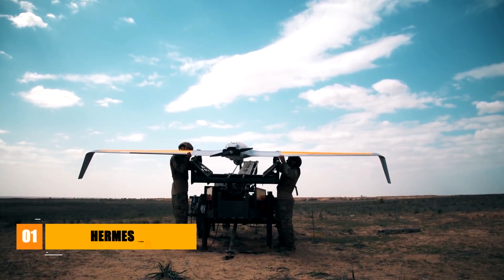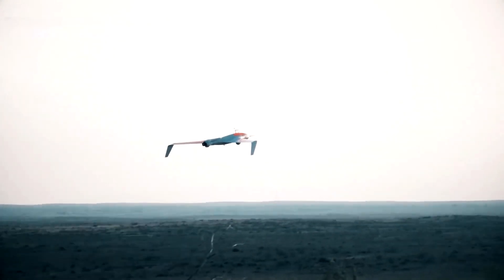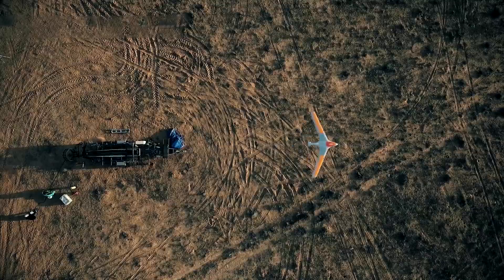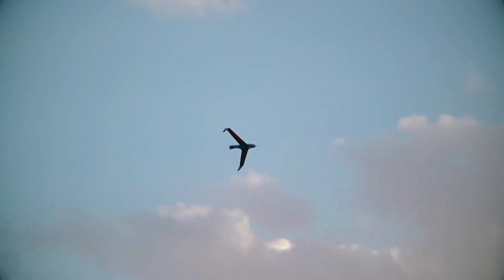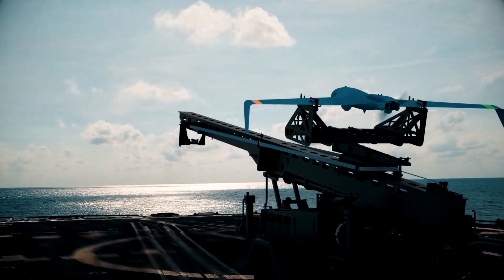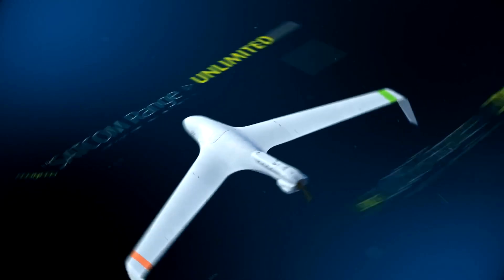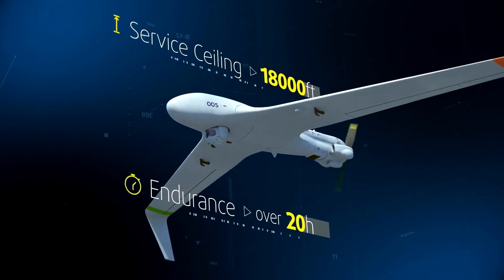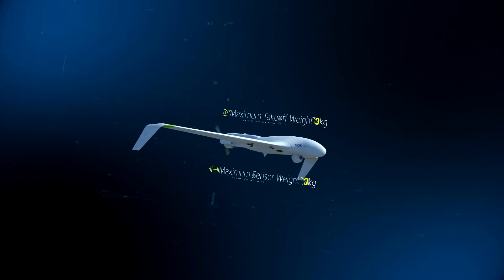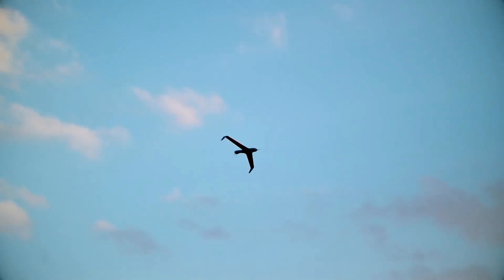Israel-based Elbit Systems has developed a highly versatile small tactical unmanned aircraft system specifically made for land and maritime operations. This is called the Hermes 45, and it has a maximum operating time of more than 24 hours per session. Its maximum takeoff weight is 65 kilograms, which includes a payload capacity of up to 15 kilograms. The drone can also simultaneously operate with up to three payloads if needed.